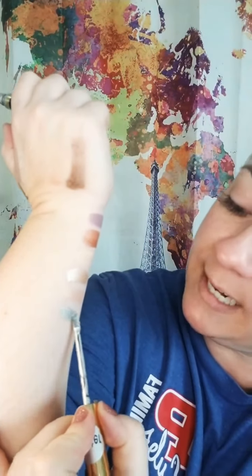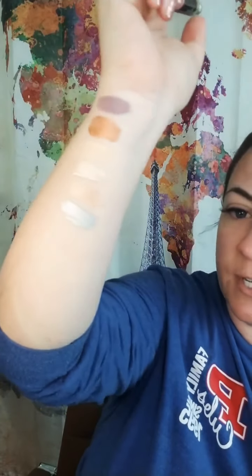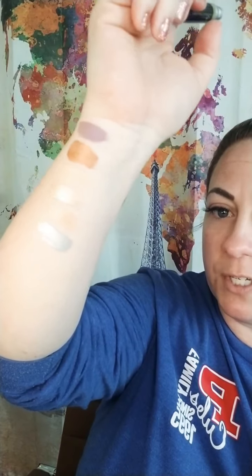Silver Shimmer — I did a look with this earlier this week. I love Silver Shimmer blended out. It is so gorgeous, beautiful blended out across the lids. Looks great with any color.